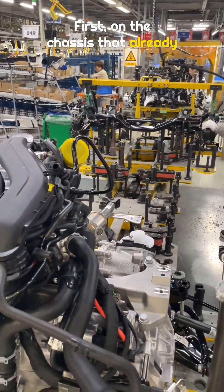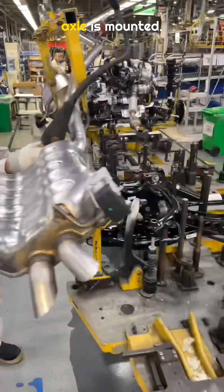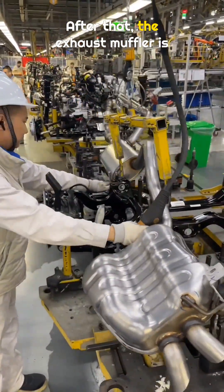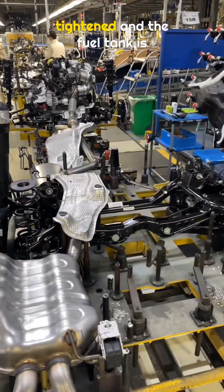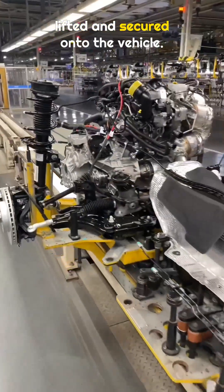First, on the chassis that already has the engine installed, the rear axle is mounted. After that, the exhaust muffler is lifted into position. Then the rear subframe mounts are tightened, and the fuel tank is lifted and secured onto the vehicle.